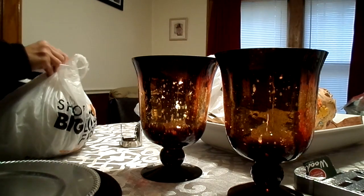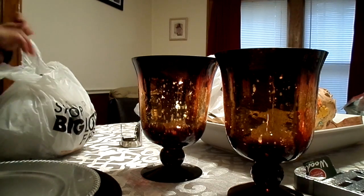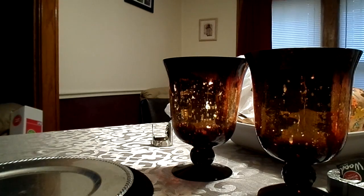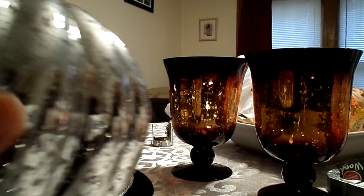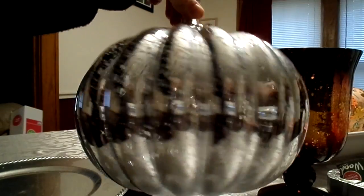Then they had this silver glass pumpkin that was also 50% off, so it's seven bucks. I love it.